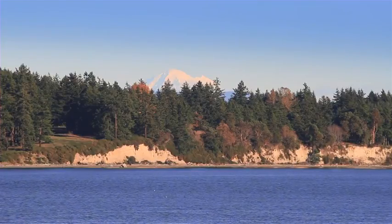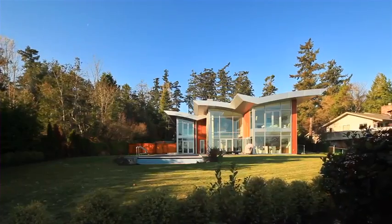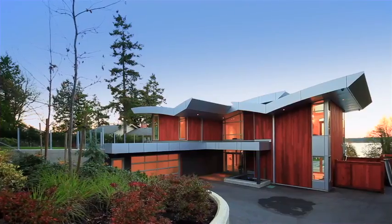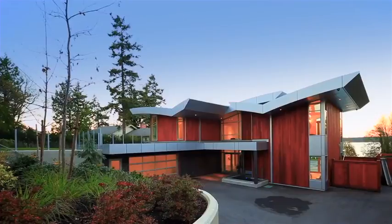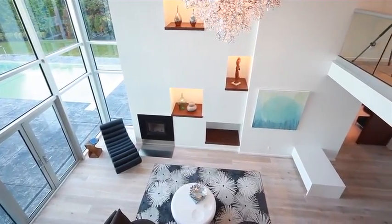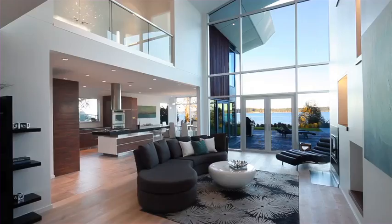An exclusive gated waterfront home elegantly captures the Harrow Strait from this remarkable modern architectural design. The fresh design is amplified by the natural light that cascades into the home from floor to ceiling windows, allowing for stunning views throughout.